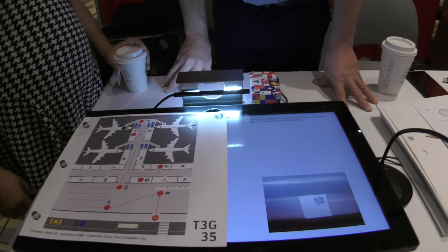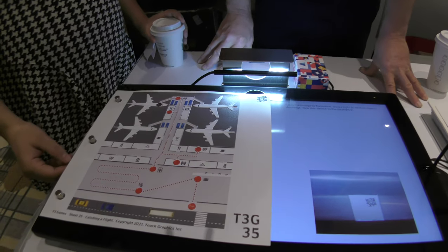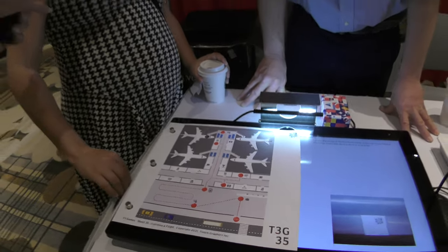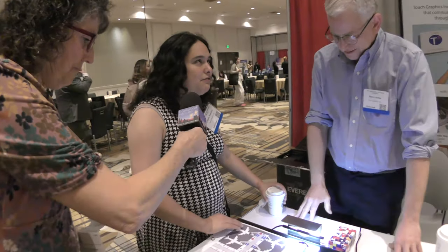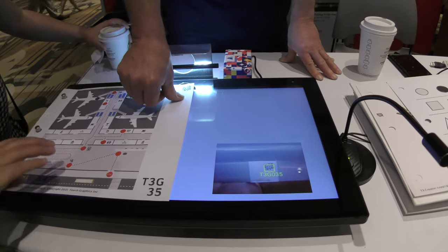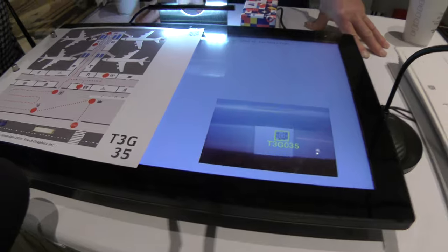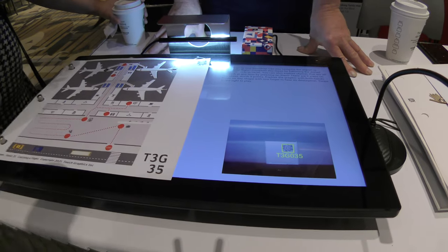This is a game, and I love it because I love flying. It's a game to build tactile skills — in this case, to trace your way through an airport journey. She's lifted the game overlay sheet and put it back down. I'm placing this overlay sheet on the tablet. The device announces: 'Flight T3 Airlines is now boarding. Can you navigate the airport to catch your flight?'